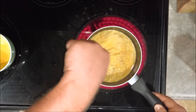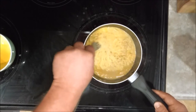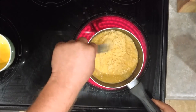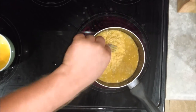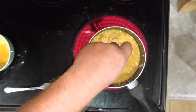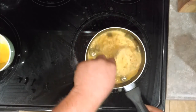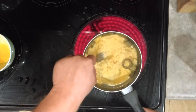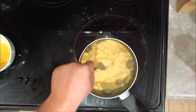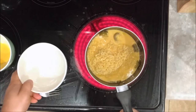Go ahead and stir that around, let it thicken up to your desire. Then what I like doing is taking a couple of these pickled jalapeños, throwing them in there, and stir it around a little bit. That's about the right consistency that I like it at.